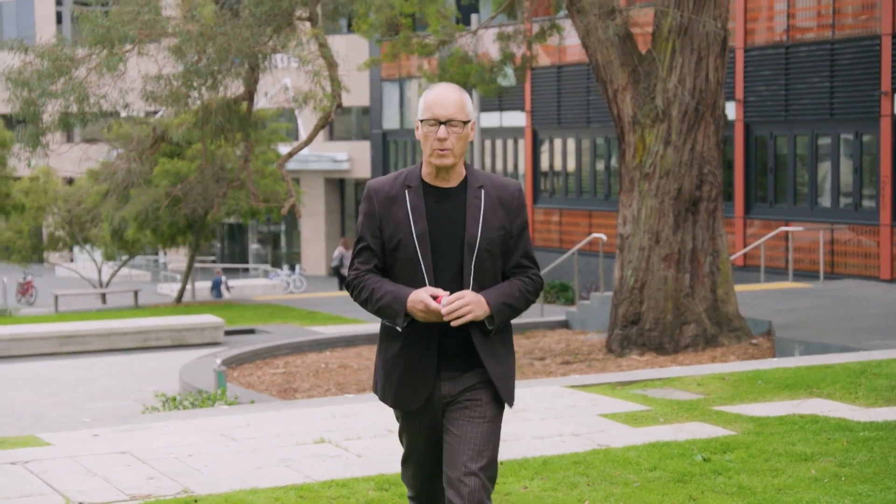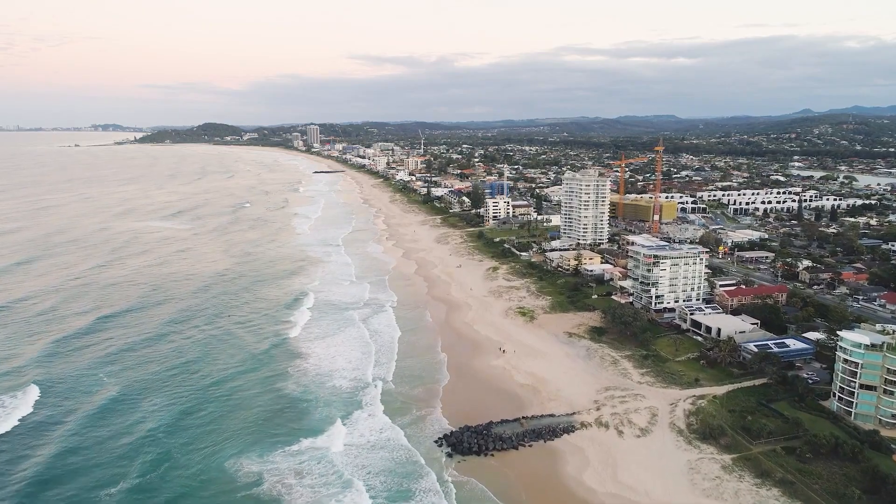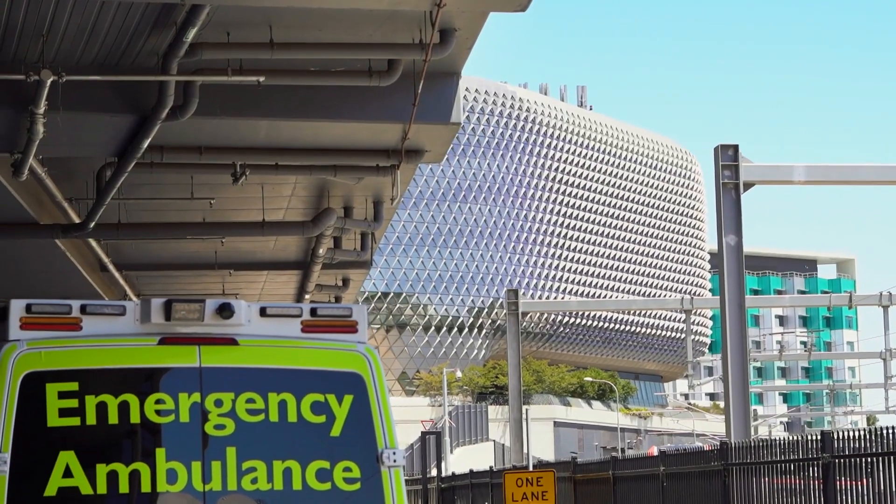Asthma is a worldwide health issue. In Australia alone it affects around 2.7 million people. I suffered from it as a child, my brothers have it and my son is asthmatic. So I know the difference this new innovation will make.